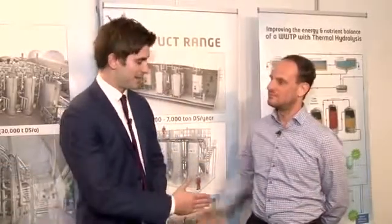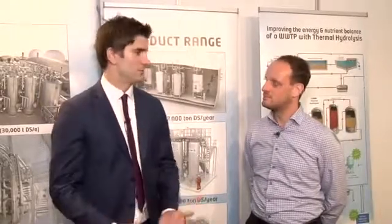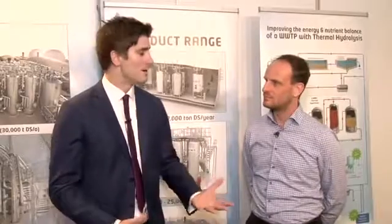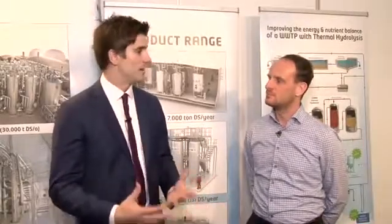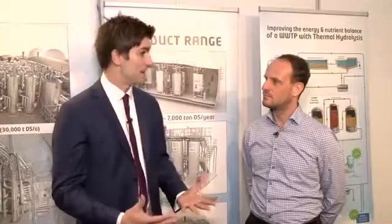Hi, I'm Tom Freyberg from WWI Magazine and we're here at Aquatech Amsterdam in the Netherlands. I'm pleased to say I'm joined by Davey Ringert who is from Camby AS. Davey, thanks for joining me here today and good to see you. Nice to see you Tom. So in the past at other trade shows we've spoken to your CEO Pearl Illabo and Harold Cleveland about some of your developments, but what are you trying to get across to potential customers here in Amsterdam?